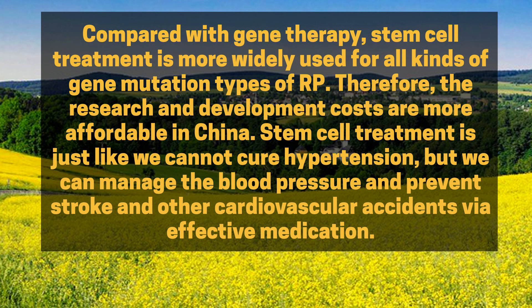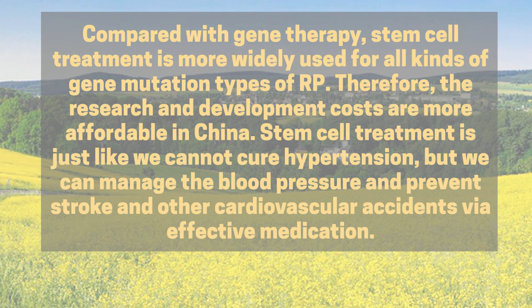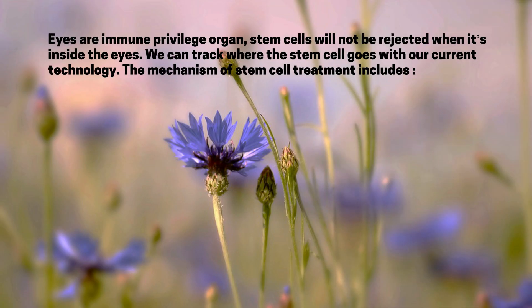Stem cell treatment is like managing hypertension — we cannot cure it, but we can manage the blood pressure and prevent stroke and other cardiovascular accidents via effective medication. Eyes are an immune privilege organ, so stem cells will not be rejected when inside the eyes. We can track where the stem cells go with current technology.